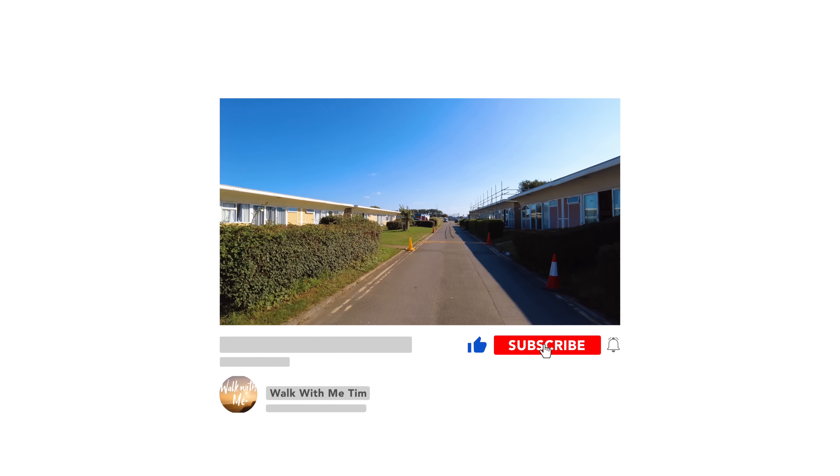Anyway, thank you very much for watching the video. Please make sure you give it a thumbs up. If you haven't already, hit subscribe and I'll see you next time. Thank you.